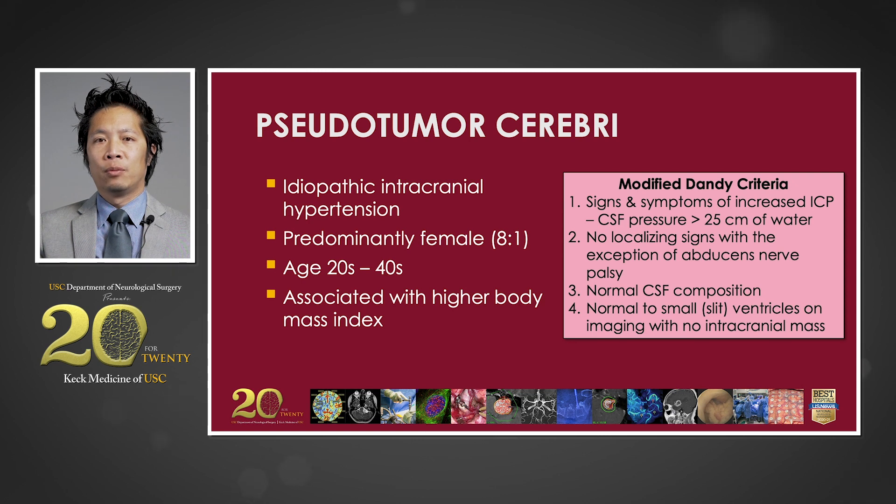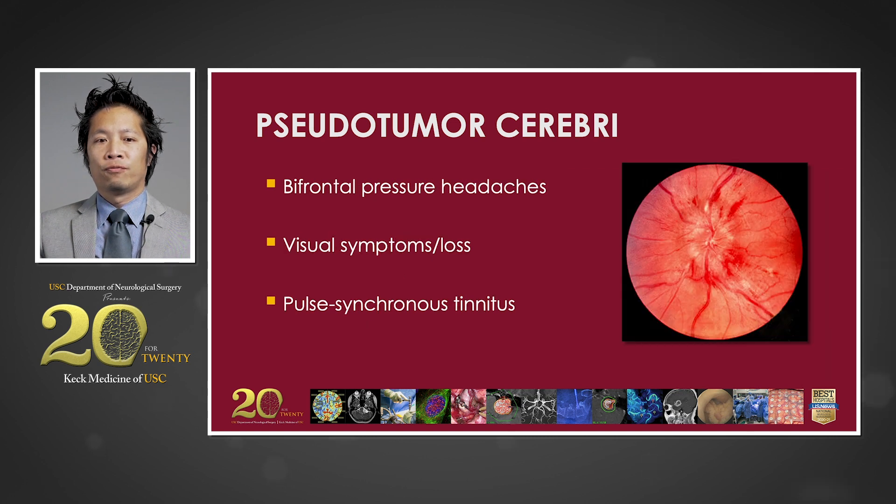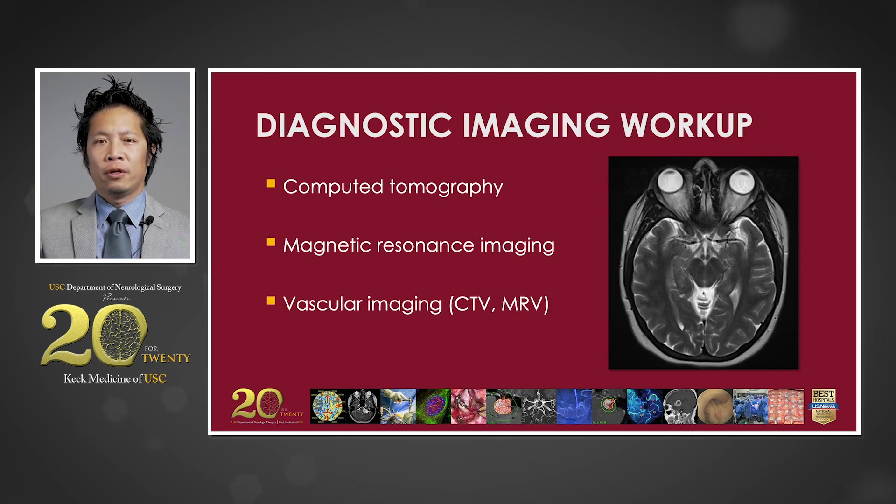These patients tend to be young and predominantly female, and there is a strong association with obesity. They suffer from bifrontal unrelenting pressure headaches, typically worse in the mornings, and complain of blurry vision. Papilledema is often noted on fundoscopic examination. In patients with elevated intracranial pressure, non-invasive imaging is useful to rule out the presence of a mass lesion or hydrocephalus, typically done with CT or MR imaging.